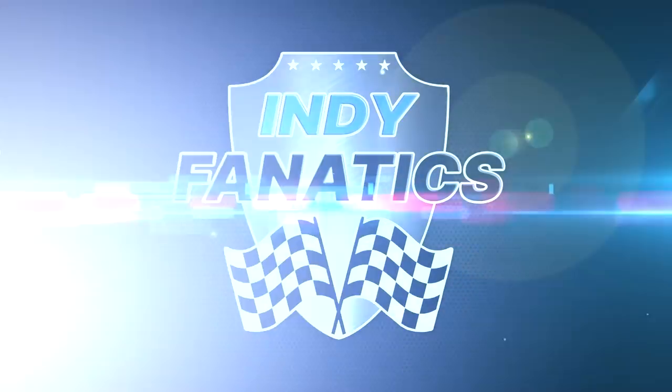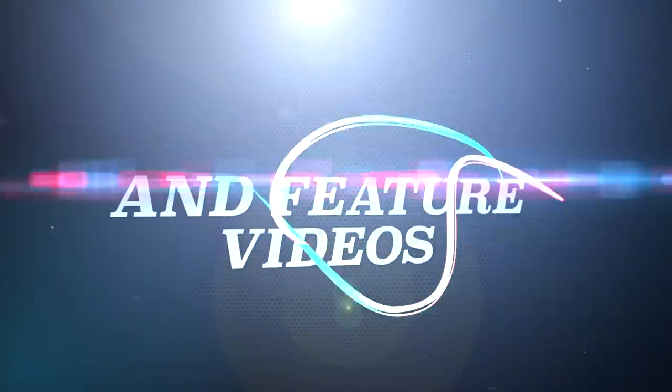Hi guys, I'm Mike, and I'm Stephen, and this is Indie Fanatics, your home for IndyCar content with weekly podcasts and feature videos.